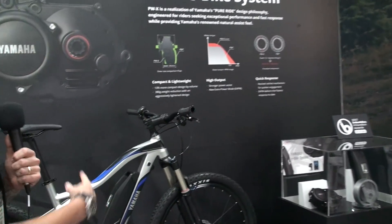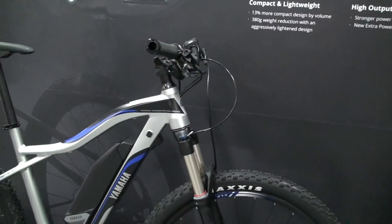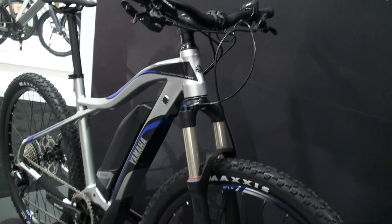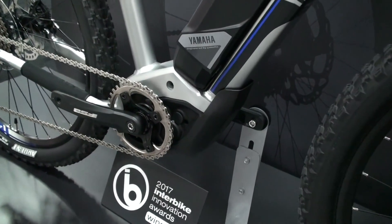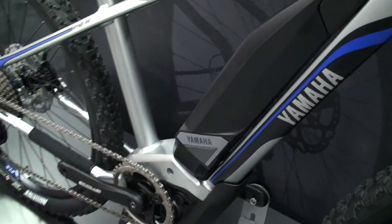I've got the YDX Torque right behind me here. This is our hardtail mountain bike with the PWX motor system in it, which we're super excited to share is the innovation award winner in the electric category.